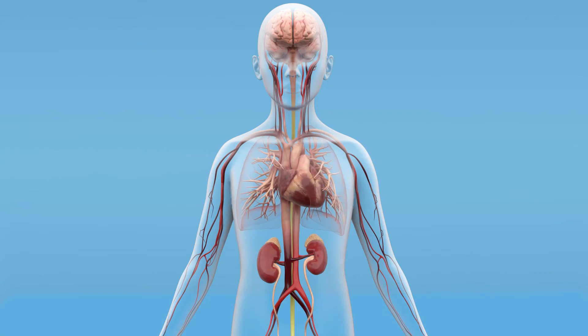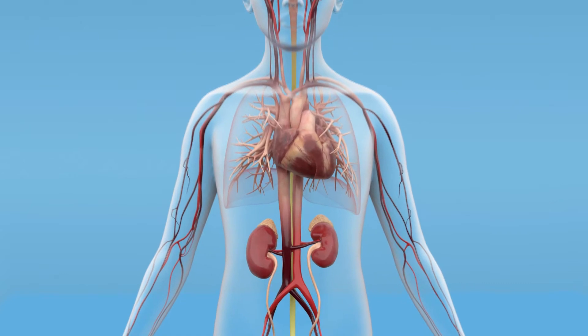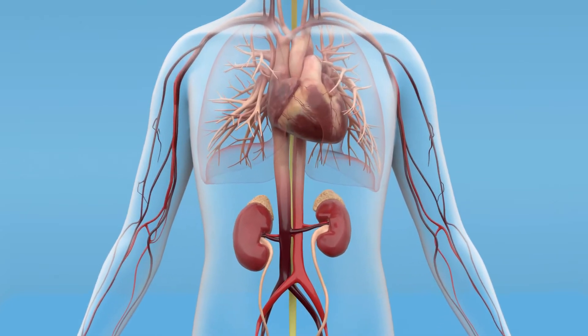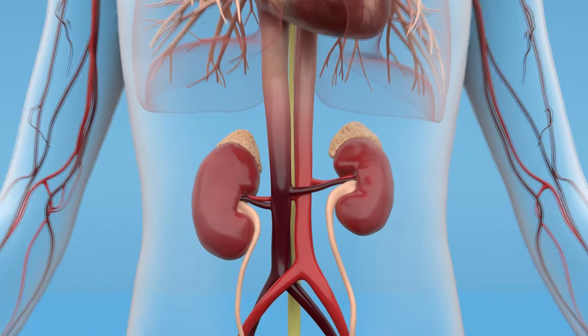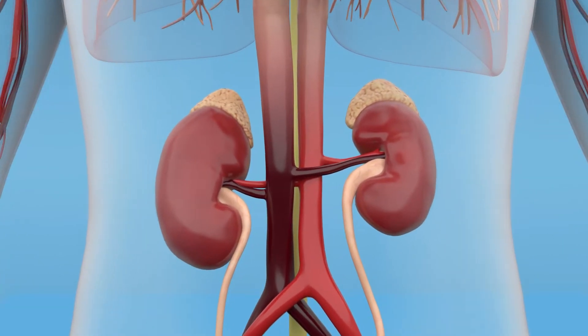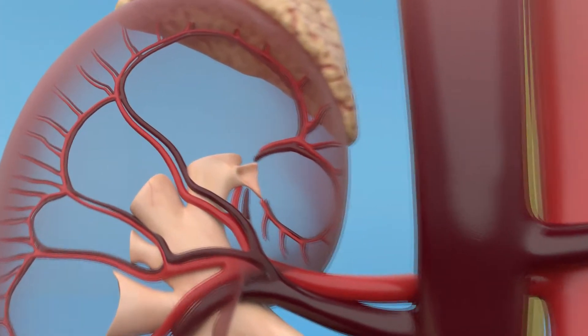Blood flow is essential to maintaining human life, and all of the body's biology is based upon pulsatile flow. With each heartbeat, the native heart pushes a pulse of blood through the elastic arteries and around the body in response to varying metabolic needs of organs, muscle, and tissue.